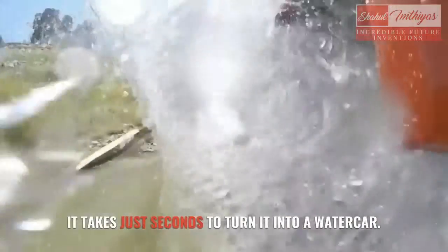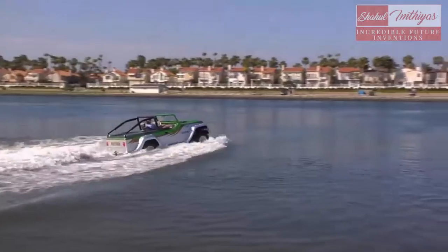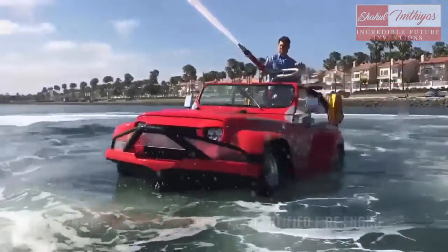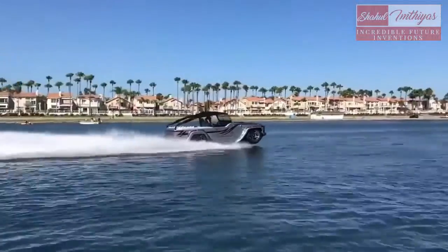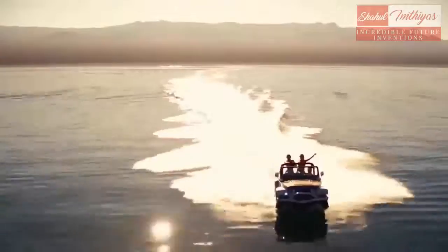It takes just seconds to turn it into a water car. Their Fire Rescue Edition is a certified fire engine that can tackle a real fire with its fire hose. Prices start from $172,000 for a custom water car.